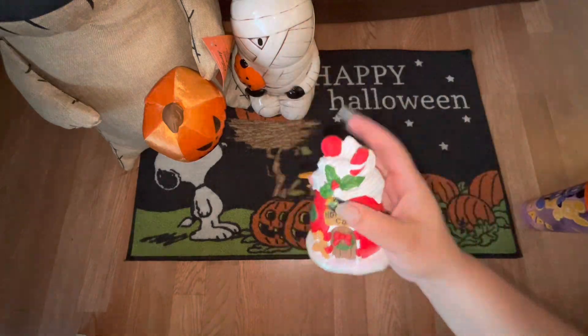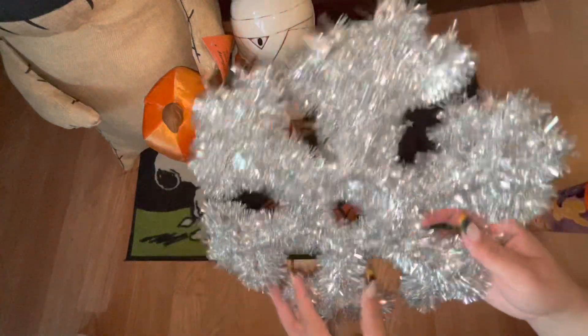Also from the 99 cent store, I picked up these two tinsel snowflakes. I use these for outside to decorate the outside of my apartment.